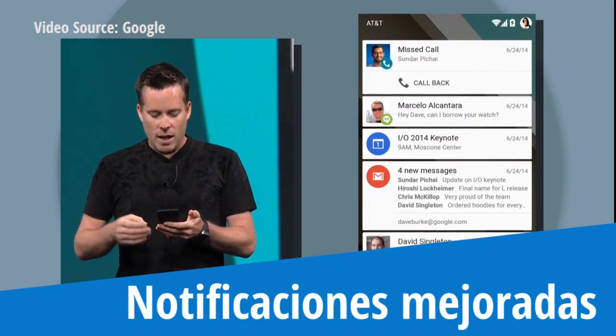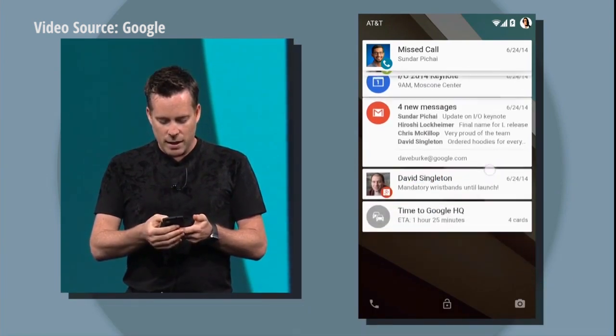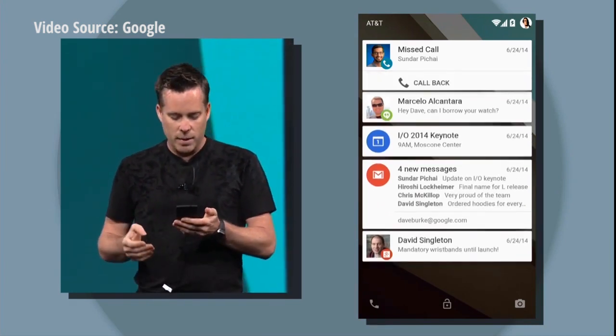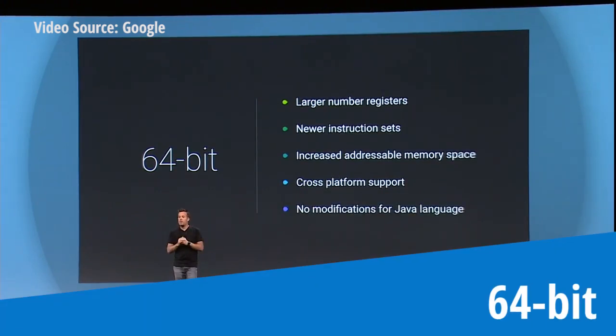I can swipe down and get my full list of notifications. From here, I can double tap on a notification to launch the corresponding app. Or if there's something I don't need, I can just dismiss with a single swipe.